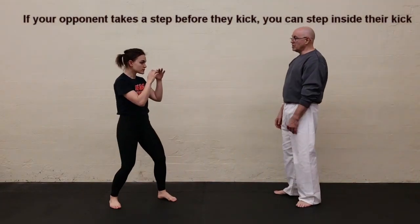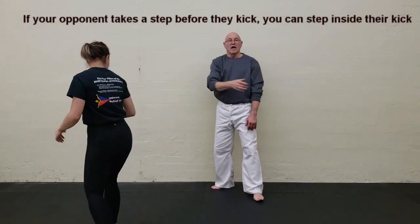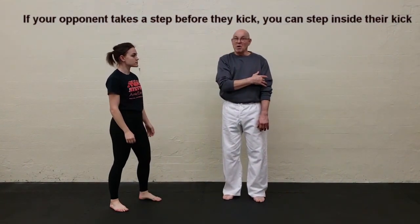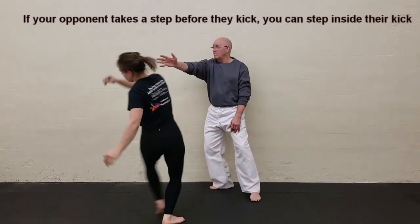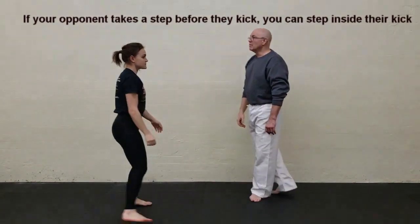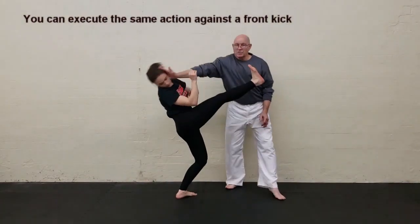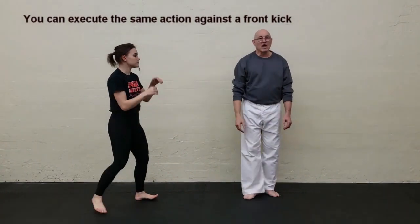Watch again: she's got the step, I've got the step, and bang — any impact you catch off to the side is going to be pretty minimal. She steps, I push the head, and there she goes. You do the same thing on the front kick — she steps in with the front kick, I shift, and bang, same result.